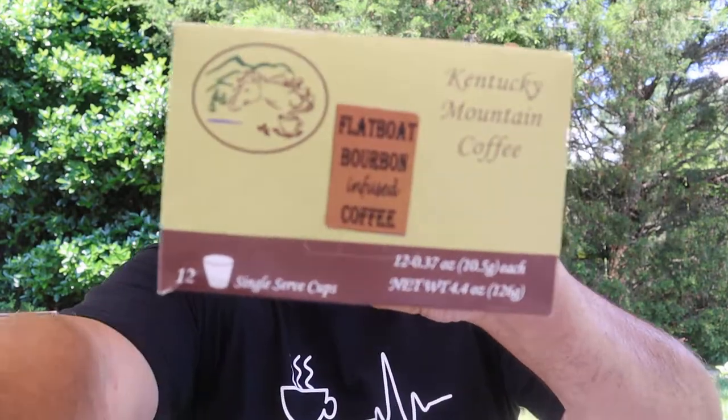Hello everybody, welcome to another great episode of Hillbilly Select Reviews. Today I've selected another doozy: Kentucky Mountain Coffee Flat Boat Bourbon Infused Coffee.